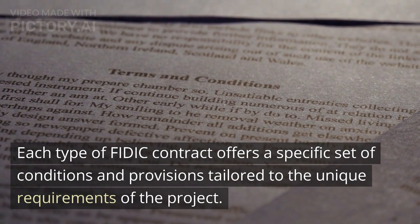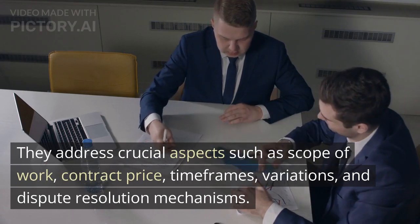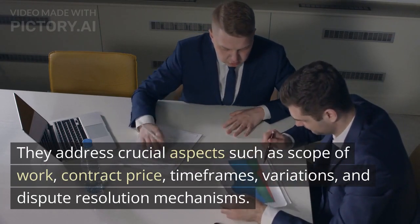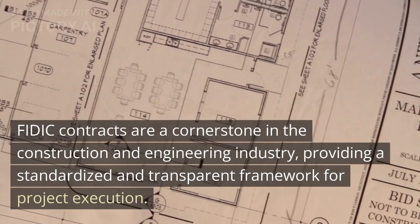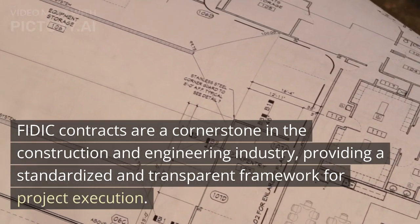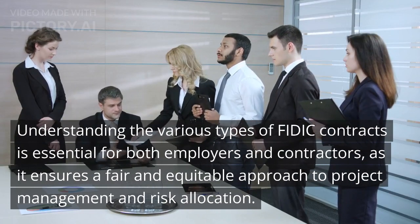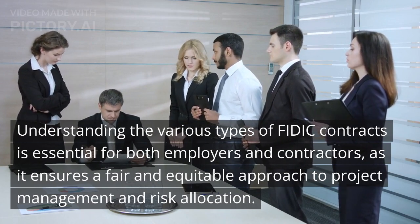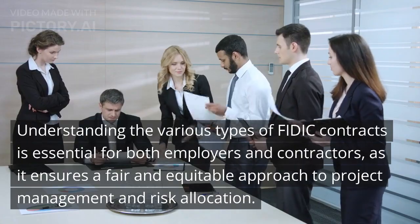Each type of FIDIC contract offers a specific set of conditions and provisions tailored to the unique requirements of the project. They address crucial aspects such as scope of work, contract price, timeframes, variations, and dispute resolution mechanisms. FIDIC contracts are a cornerstone in the construction and engineering industry, providing a standardized and transparent framework for project execution. Understanding the various types of FIDIC contracts is essential for both employers and contractors, as it ensures a fair and equitable approach to project management and risk allocation.